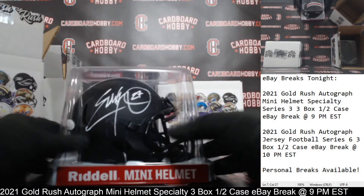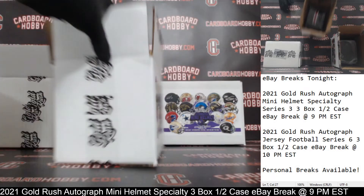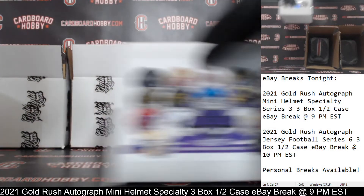Beautiful, Eddie George — that Ohio State helmet. Really nice. Eclipse Alternate too. Titans on the board.